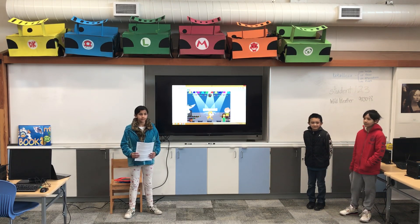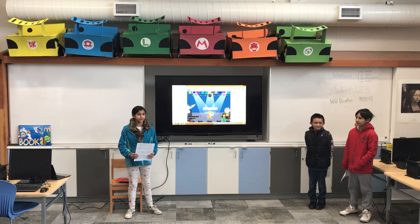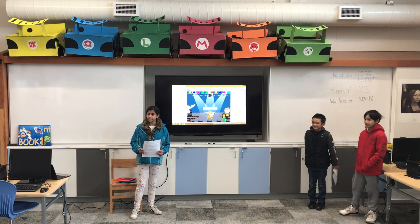I love the thoughtfulness about the stores you're going to put your candy bar in to attract a wide audience, and the fact that you really thought about how you're going to distinguish your bar from others. Really, really great job.